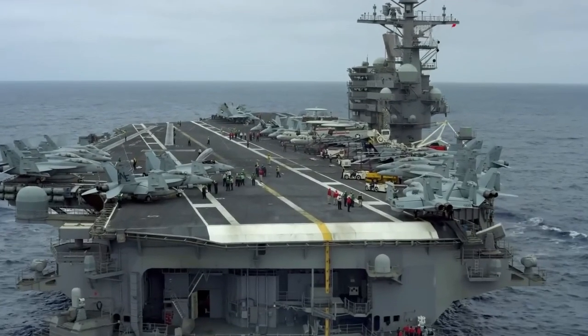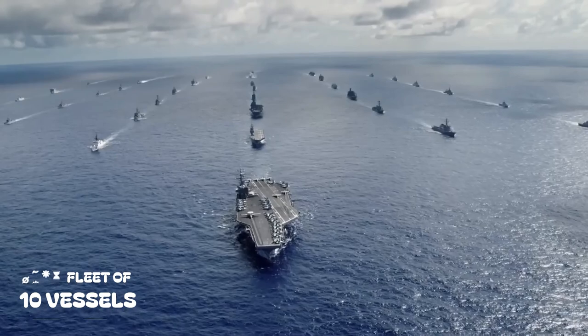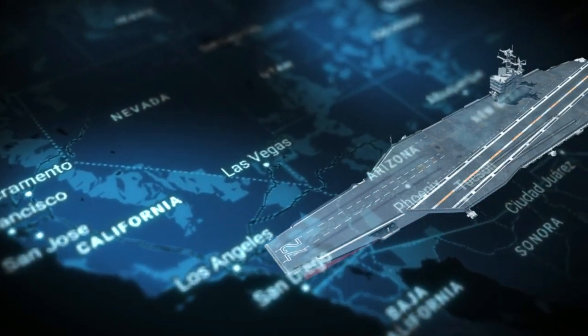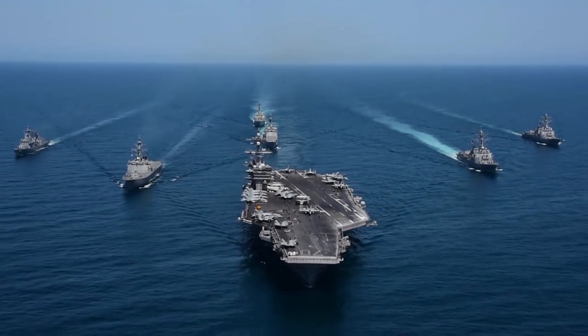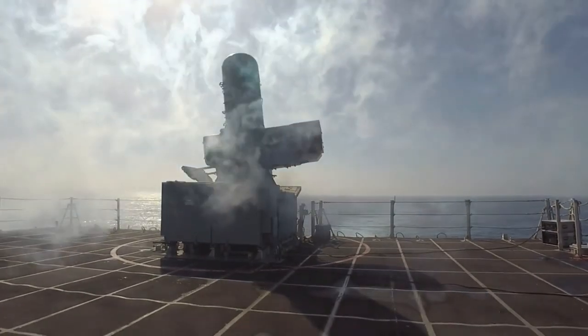The Nimitz class aircraft carriers, a fleet of 10 magnificent vessels, represent the United States' superpower status. These giants of the sea are unmatched weapons platforms that surpass all competition.